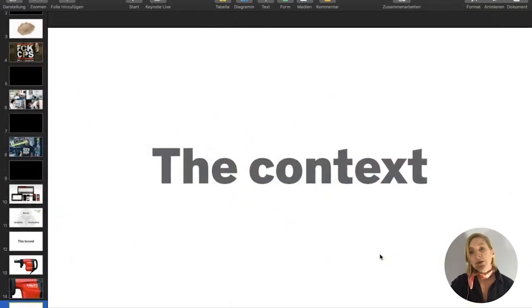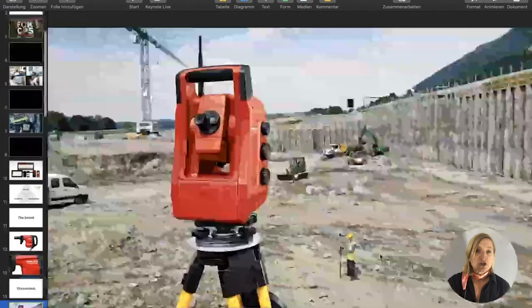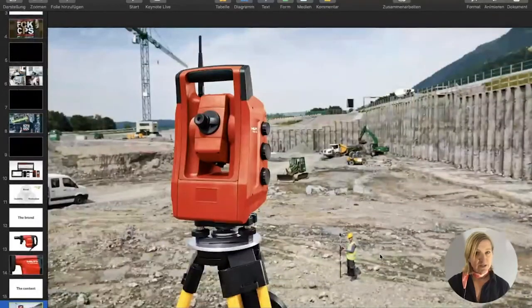Let's have a look at the context: a construction site — with dirt, noise, vibration from big machines, and a rough surrounding. Weather could be sunny, rainy, or cold. And there are a lot of powerful men on those construction sites. That is the context.